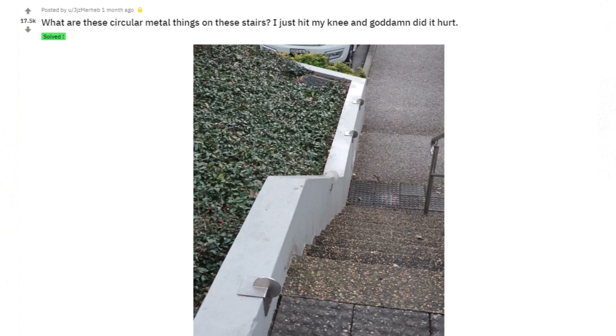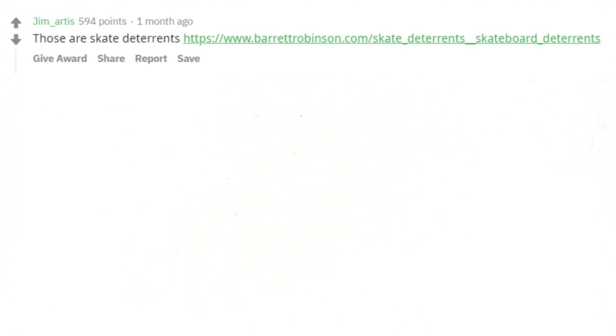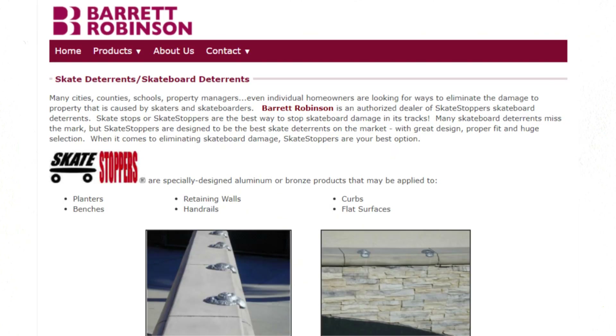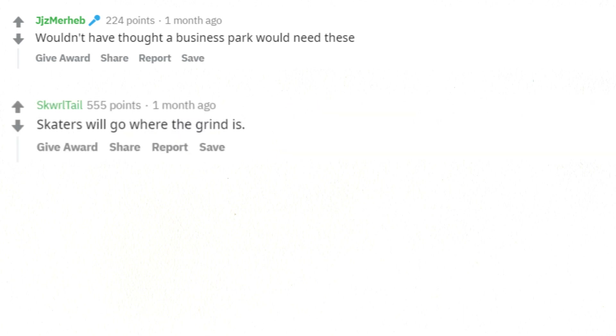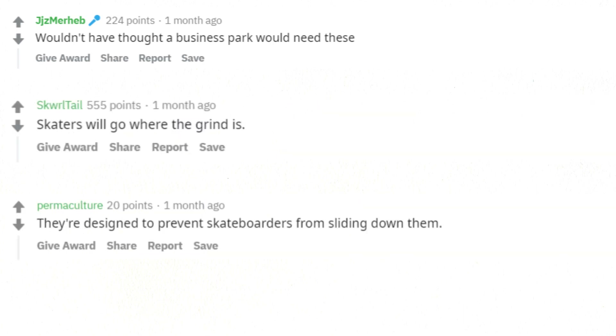What are these circular metal things on these stairs? I just hit my knee and god damn did it hurt. Those are skate deterrents. Wouldn't have thought a business park would need these. Skaters will go where the grind is. They're designed to prevent skateboarders from sliding down them.